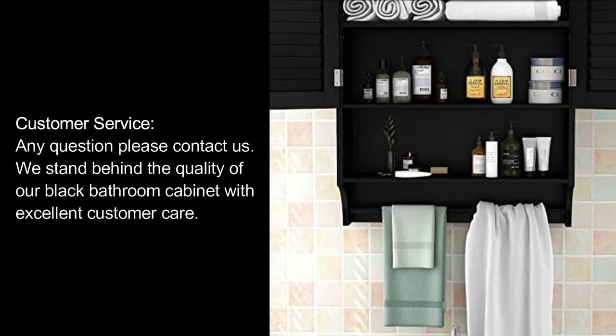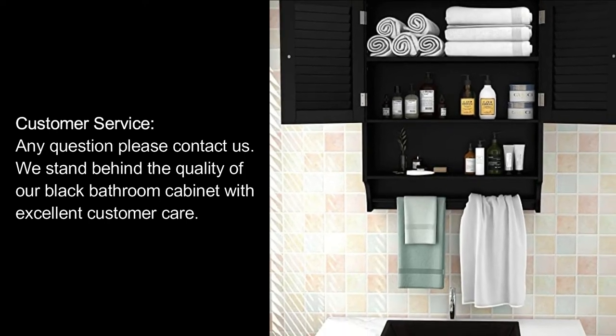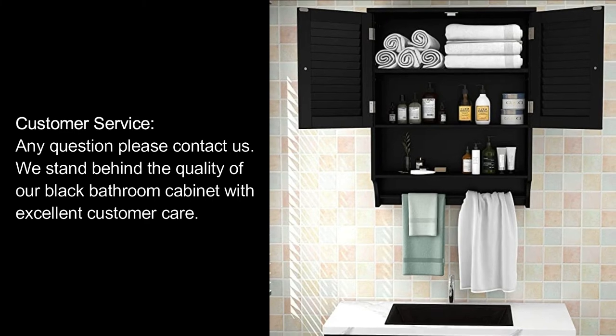Customer Service: Any questions, please contact us. We stand behind the quality of our black bathroom cabinet with excellent customer care.